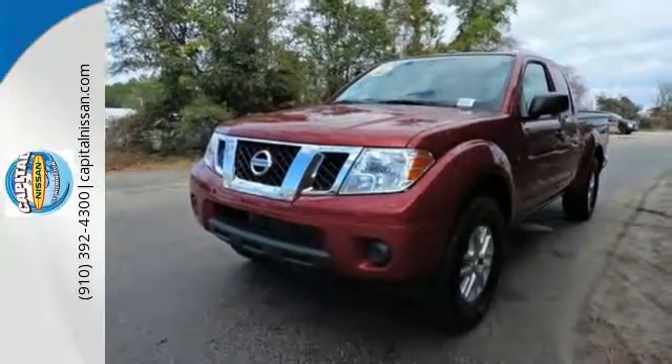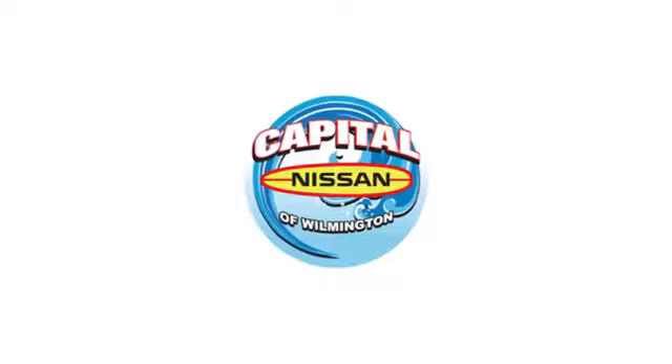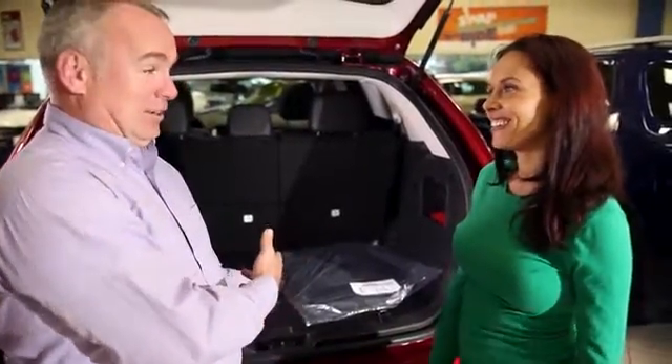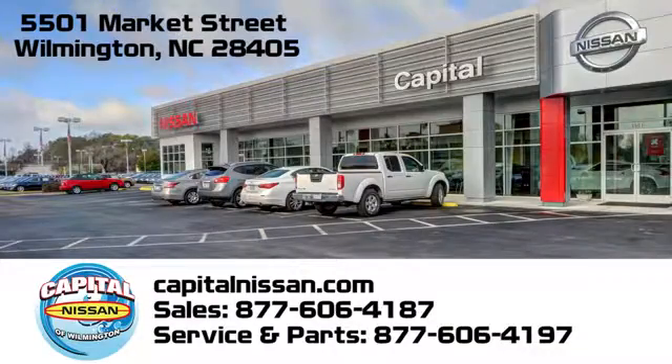This Frontier is ready for a test drive. Visit Capital Nissan of Wilmington and allow us to demonstrate our commitment to excellence. We're conveniently located at 5501 Market Street in Wilmington, North Carolina.